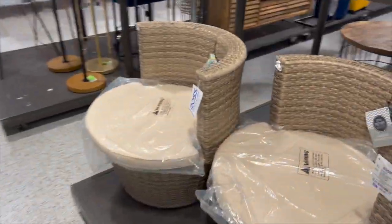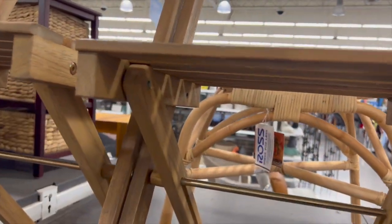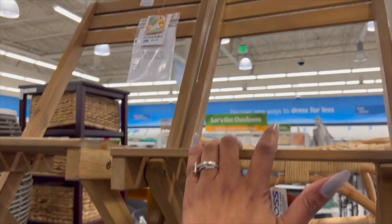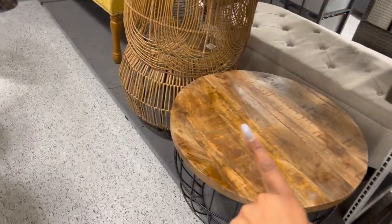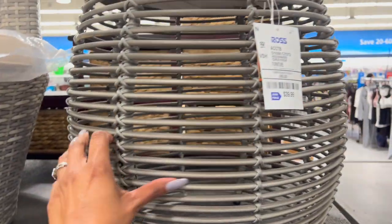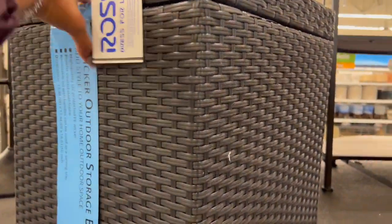Over here they have some more wicker tables — this one is $59.99, really pretty. And they have this little end table for $39.99 as a little accent piece. Lots of great items — if you haven't been to your Ross, it's time to go! I love this outdoor storage box for $39.99.